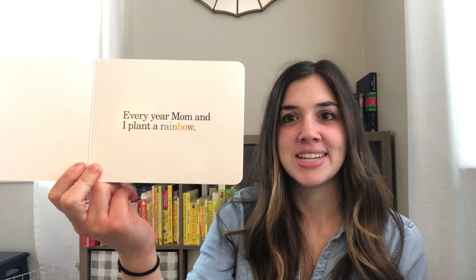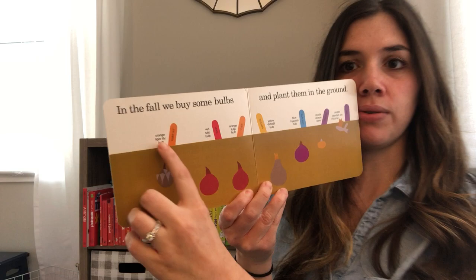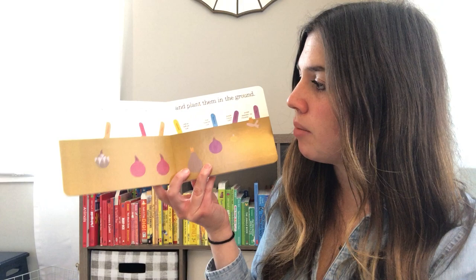Every year mom and I plant a rainbow. I love how that word is written in a rainbow! In the fall we buy some bulbs and plant them in the ground. Bulbs go under the ground, and this label right here tells you what things they have planted. It looks like they've planted a tiger lily bulb and a red tulip bulb and an orange tulip bulb.